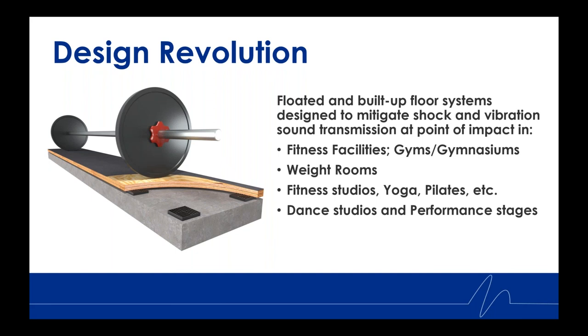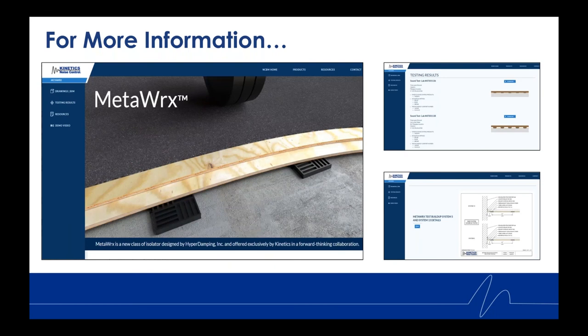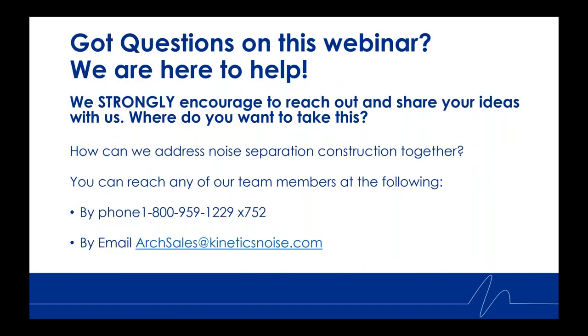Whether for new spaces, repurposing a space, or difficult remediation, MetaWorks offers design elements that help you achieve STC and IIC performance levels often requiring a thicker isolator and many more layers of materials. For more information on MetaWorks, please visit our MetaWorks webpage, where you'll find all test reports along with product information, drawings, and other details. Thank you for joining Chris and me today — please contact us at the information available on screen.